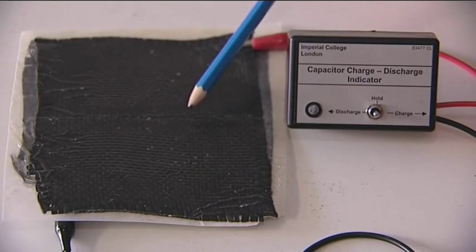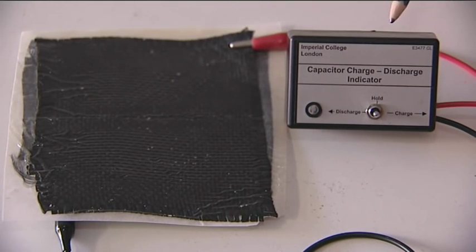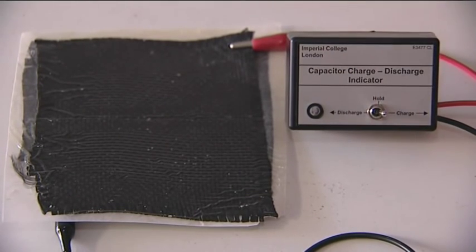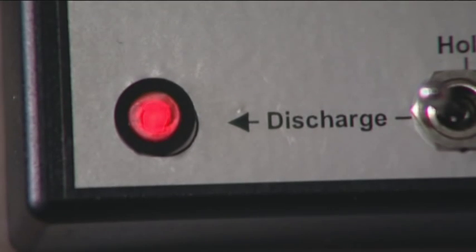What we have here is a carbon fiber laminate containing a multifunctional resin we've developed, and we've connected this to a battery to charge it. We will demonstrate that by discharging it we can light this light. If I firstly charge the device for about 10-15 seconds and then discharge it, you can see the light comes on.